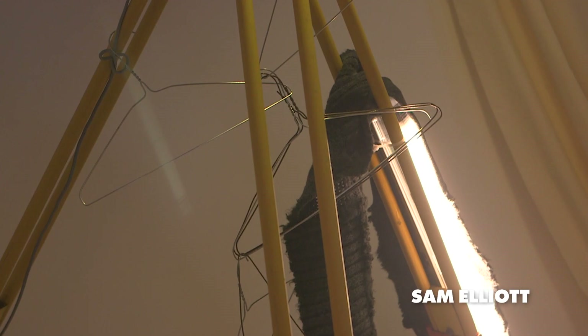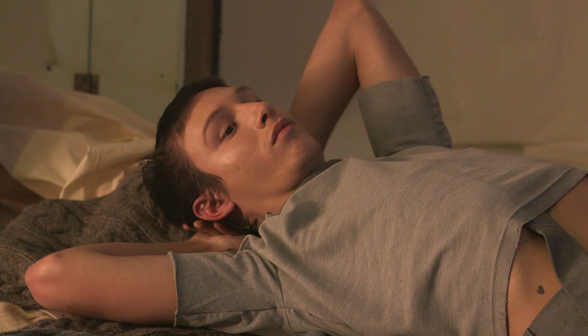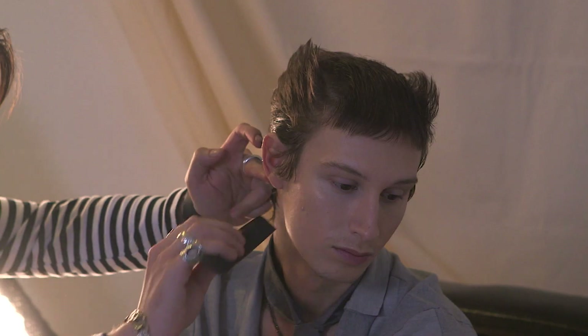One of the main looks for Daniel Crabtree's show today was basically a combination of an element of a punk background mixing with a little bit more of a modern day era.